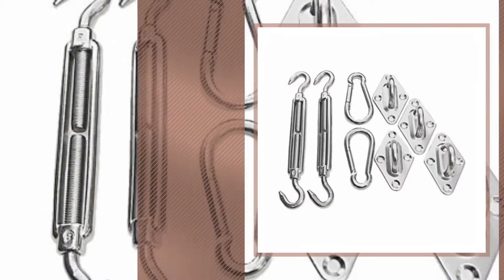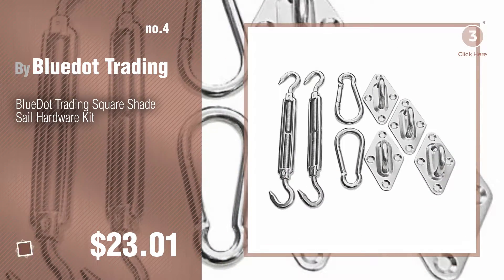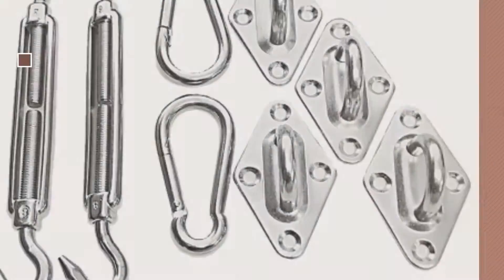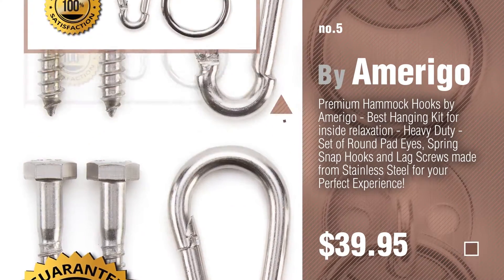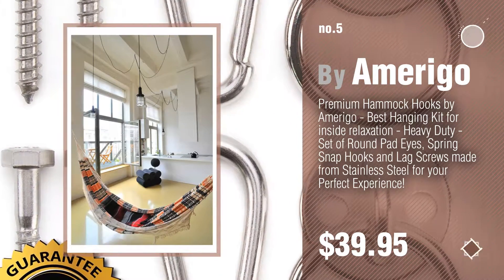Number 4, by Blue Dot Trading. Number 5, by Amerigo. Find these Stainless Steel Patio Furniture at up to 70% off by clicking the circle.